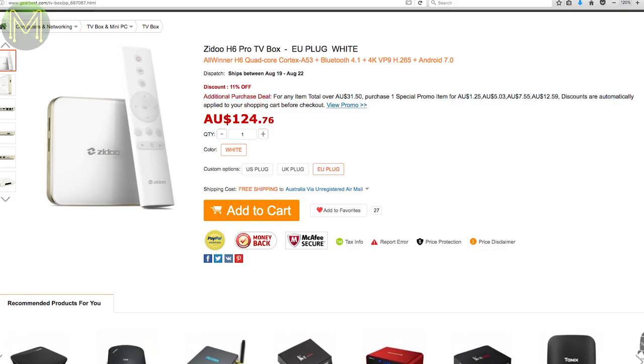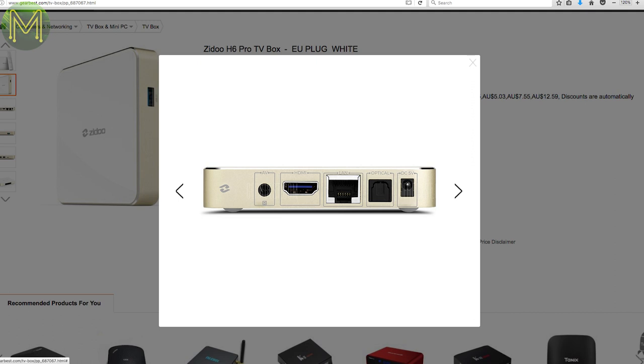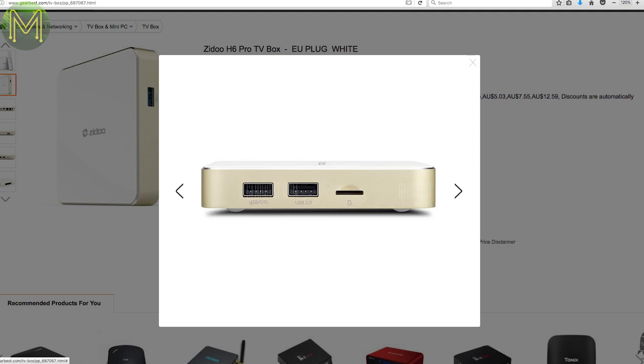This next one isn't exactly a maker product but interesting anyway. It's a TV box that contains an Allwinner H6 SOC — this is probably the first time I've seen an H6 out in the wild. Unlike the H5's piddly 3GB RAM, the H6 supports up to 64GB DDR4 RAM, and also USB 3.0 and HDMI 2.0 at 4K resolution.